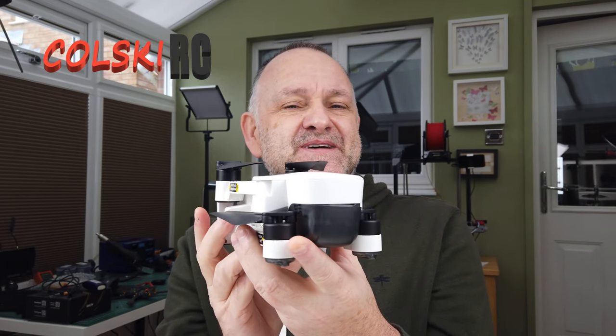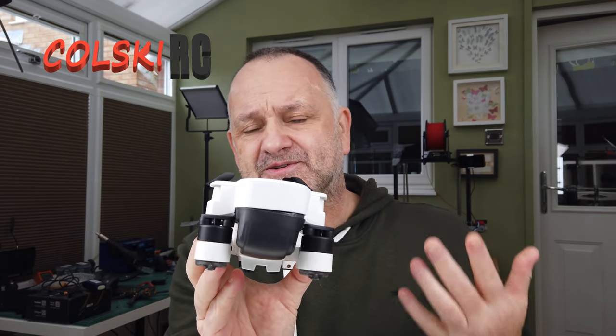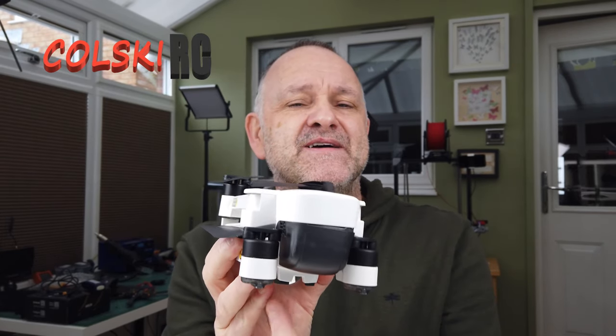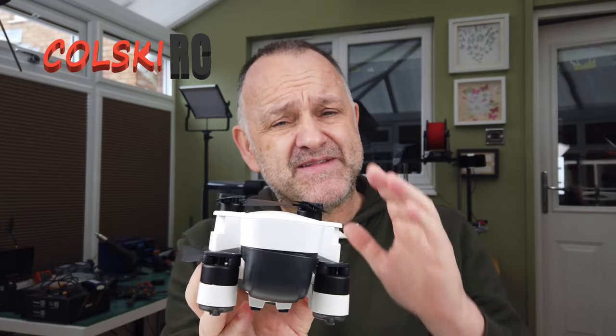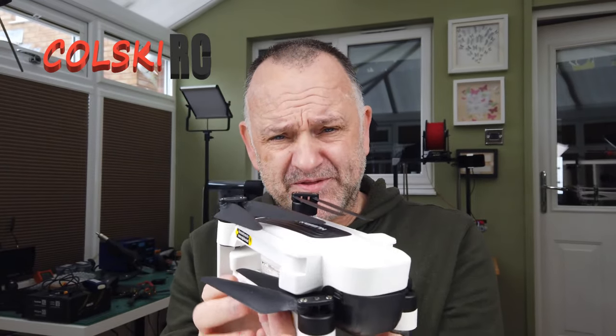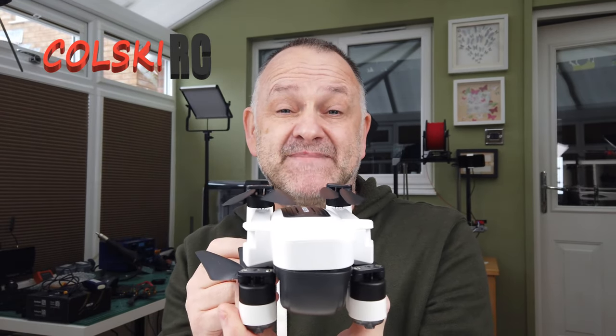Which brings me on to the rumoured Xeno 2. It's come with a stack full of features: obstacle avoidance, optical flow — all the things this was missing. Now the key thing will be the price point. The controller looks to me, from pictures I've seen, exactly the same — it's got a display on it. That just won't do. When you're moving up to a price point of £500 or £600, if that's what it comes out at, that just won't do.